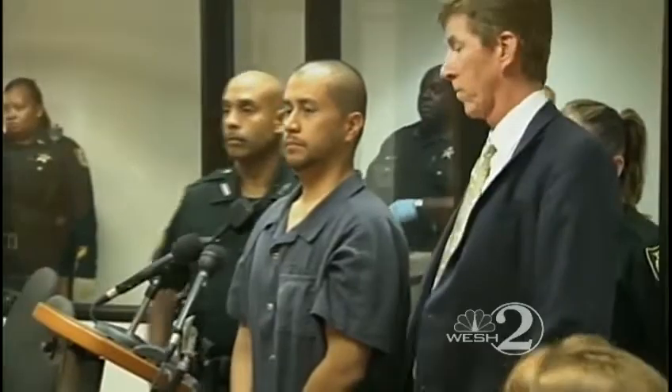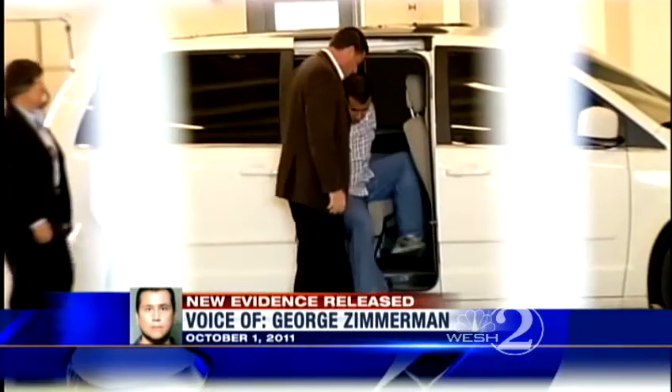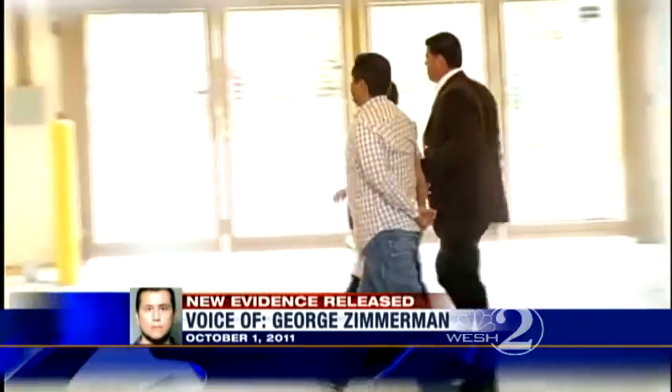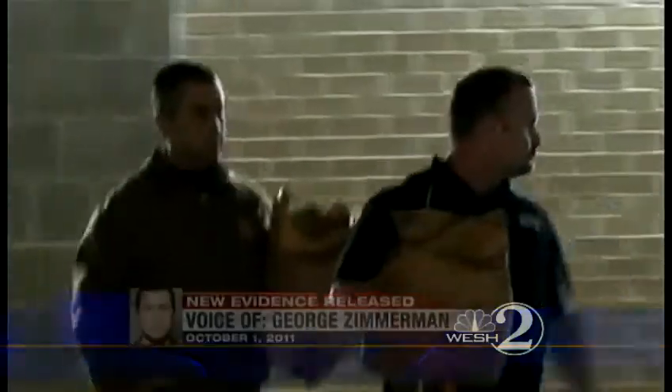We've been plagued with some robberies and burglaries. Also in the evidence release, six phone calls Zimmerman made to Sanford police to report suspicious activity in the six months leading up to his encounter with Martin. We've had a lot of break-ins in our neighborhood recently and I'm on the neighborhood watch and there's two suspicious characters at the gate of my neighborhood. I've never seen them before. I have no idea what they're doing. They're just hanging out, loitering.